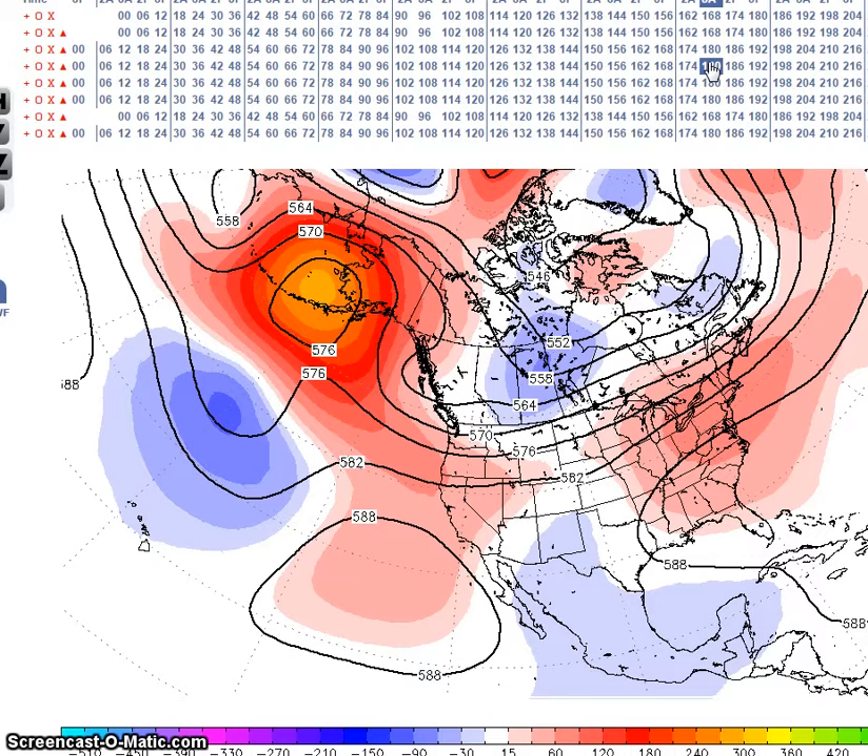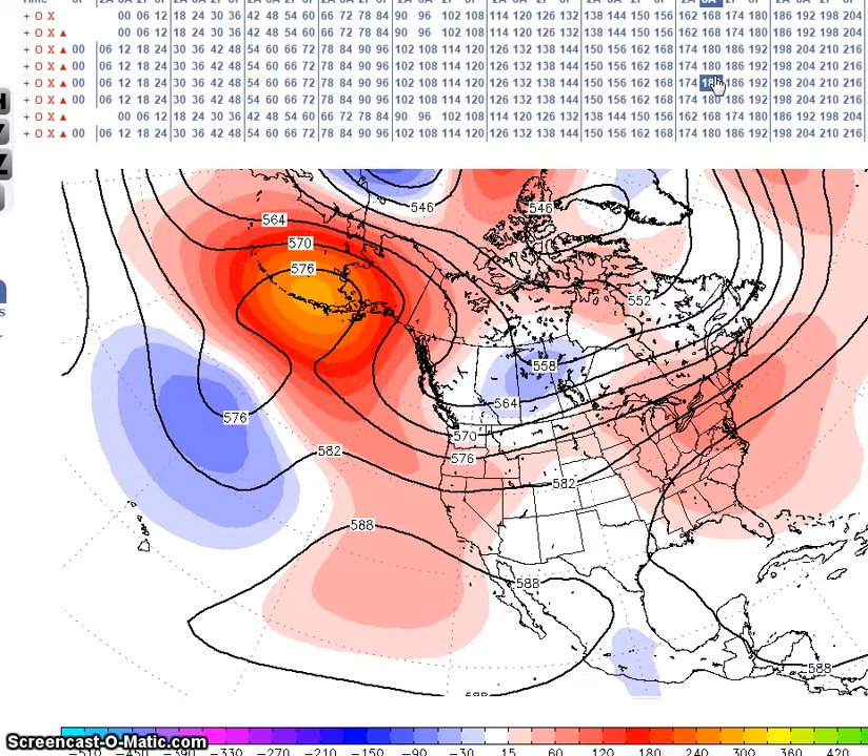The European deterministic does, and so does the European ensembles. The Canadian ensembles doesn't. One thing to note here is a subtropical ridge off the west coast of Mexico and California, and the ridge in the east — that will have ramifications as we go through this forecast period.